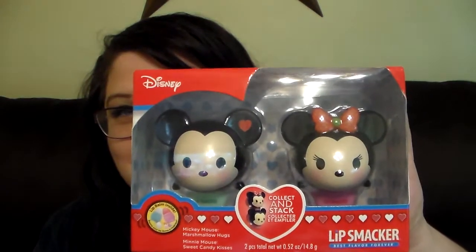I also found this — and this wasn't marked down. This was $9.99. I could not believe my store finally got these. I'd already hauled the Princess Leia and the Han Solo duo set, but the other day I went to a different Walgreens and they actually had one of these. This is what I was looking for — this is the Mickey and Minnie Valentine's Day collection duo. The Mickey Mouse is in Marshmallow Hugs and Minnie Mouse is in Sweet Candy Kisses. How cute is that? I'm so excited for this. So let's go ahead and open these.